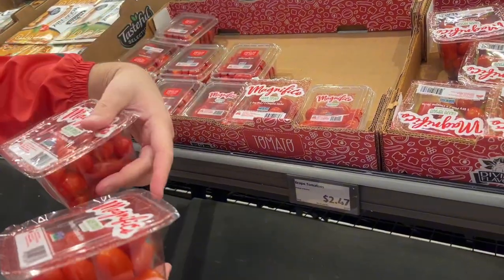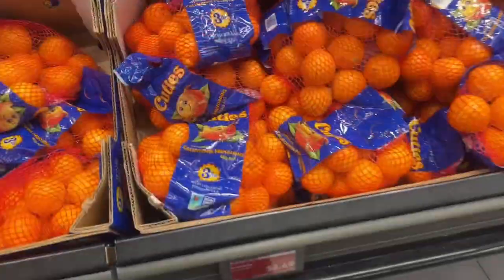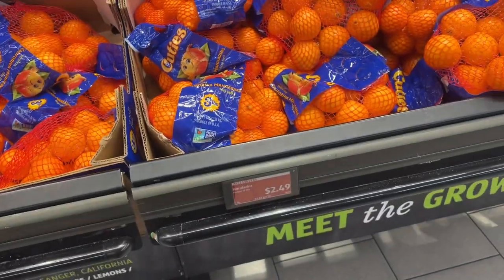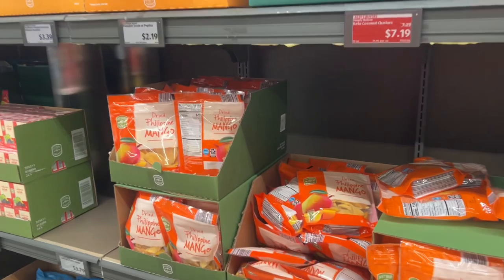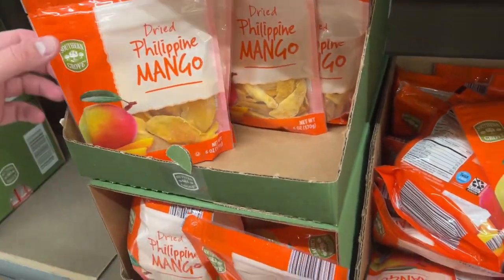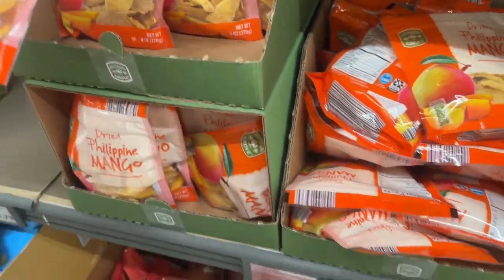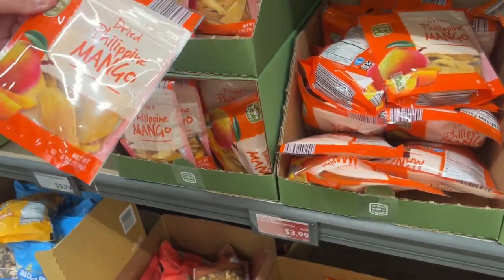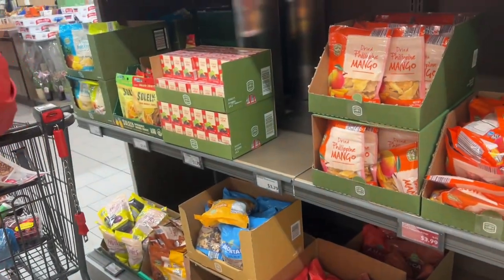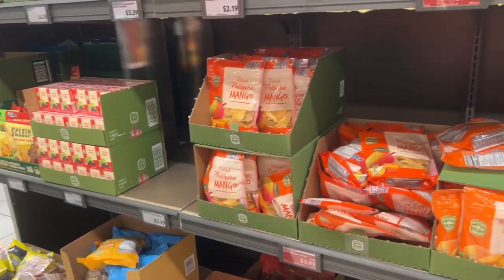These are just different packages — looks good. Oh, that is a good price. Yeah, this is her favorite. This is $4.00 for 6 ounces of dried mangoes. We will get three — make that four.